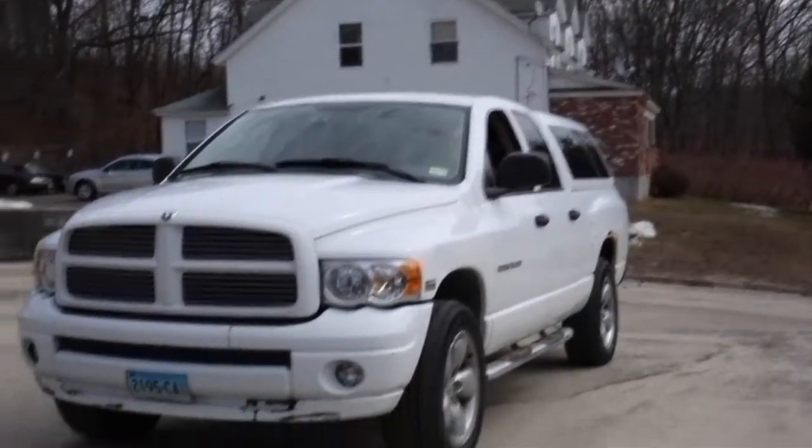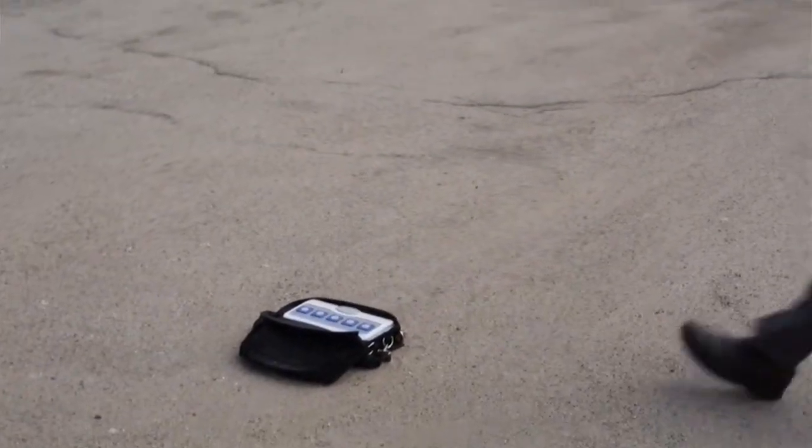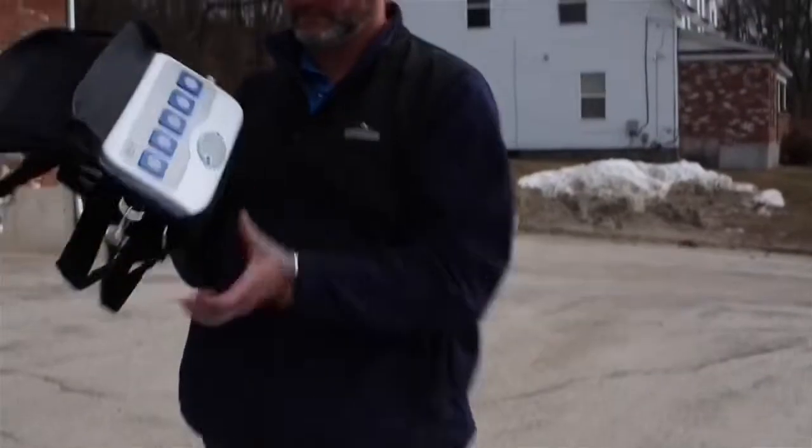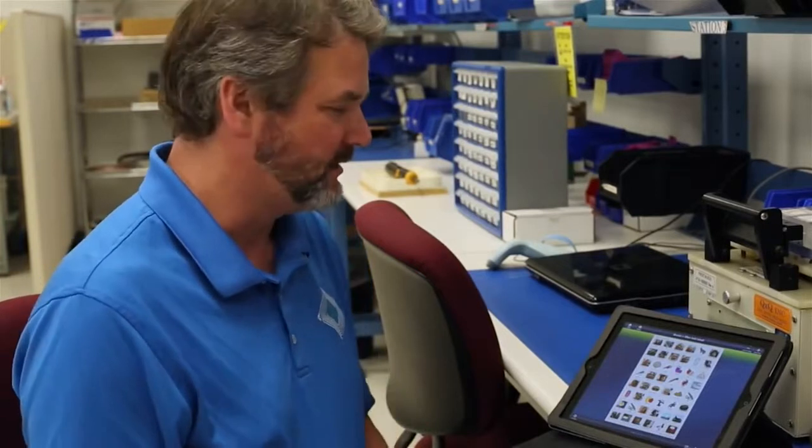My son Logan tends to be pretty rough on equipment. As a result, we designed the ProxTalker to be very durable. To test the durability of the product, we decided to run it over with a full-size Dodge truck. We have a free app called the ProxTalker app available at the app store, and symbol sets are available as in-app purchases. It's used to customize the ProxTalker and also to make very useful communication boards. As we learn more about the needs of our customers, we adapted our products to meet their needs.